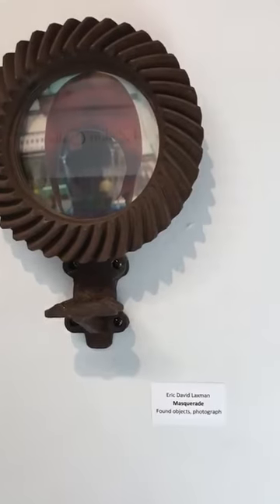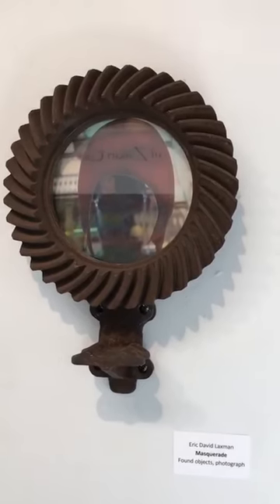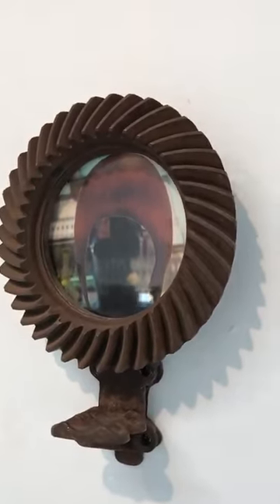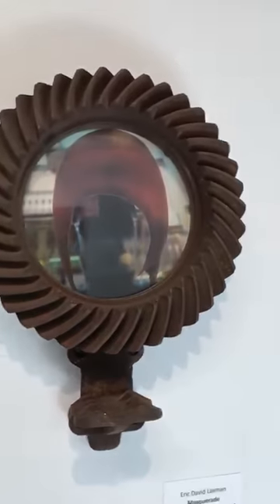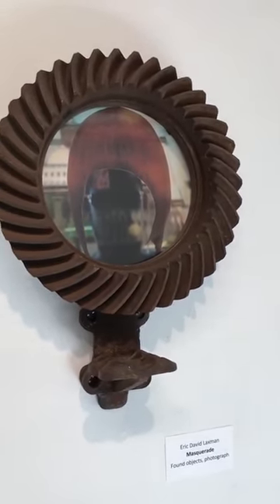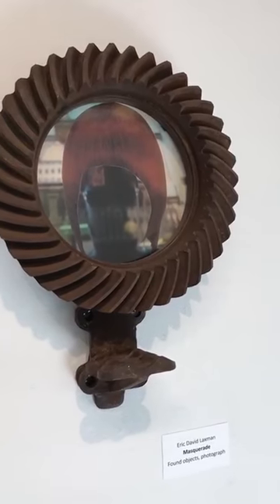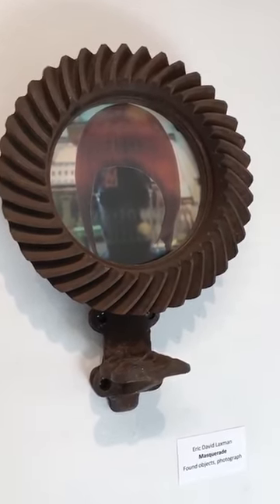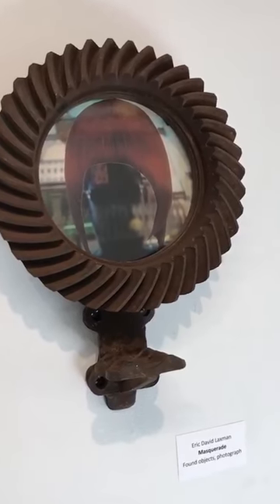Here we have Masquerade — found object and photograph. You're seeing a little bit of glare; it's hard to avoid on a very sunny day. You can see that there's a head in there with a wig-like form on top.